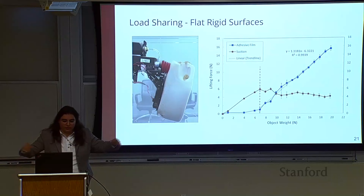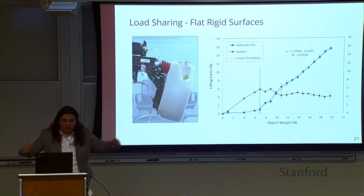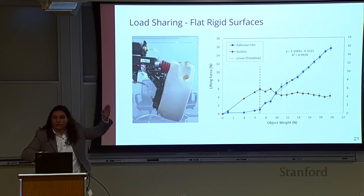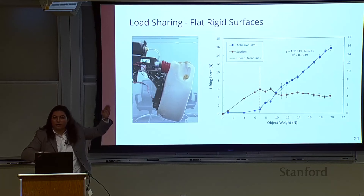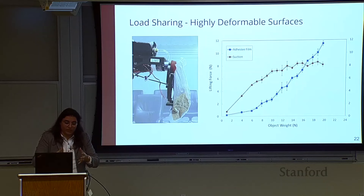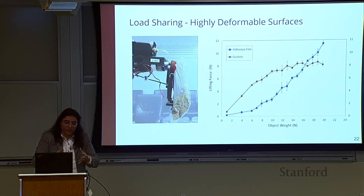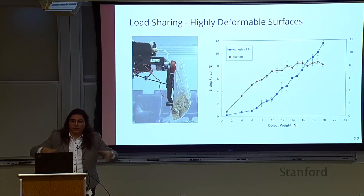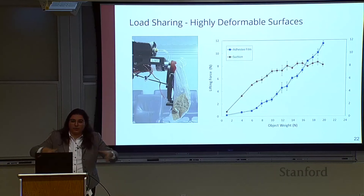To understand how this improves performance, we look at two ends of the spectrum. On rigid surfaces, load sharing shows that after about seven newtons of load on the suction cup it begins to deflect, and the adhesive starts to take off some of that load. There's a linear trend: the more weight added, the more held by the adhesive. For deformable objects like bags, the suction cup pulls the bag surface in more, causing a different load-sharing trend — but ultimately the excess weight added is still taken up by the adhesive.